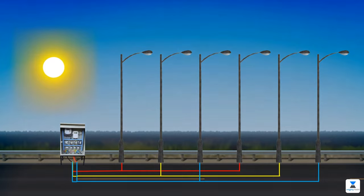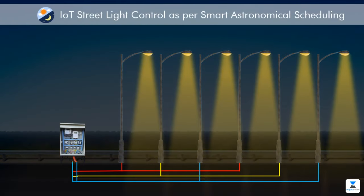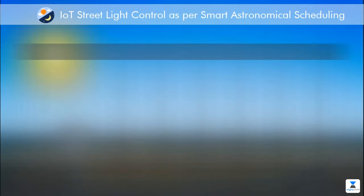When the sun sets, streetlights turn on as per IoT-based SMART astronomical scheduling. And when the sun rises, streetlights turn off. This SMART scheduling gives significant energy-saving benefits.